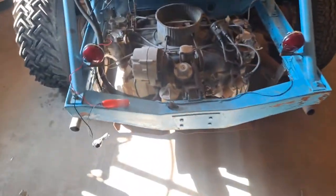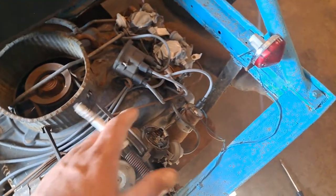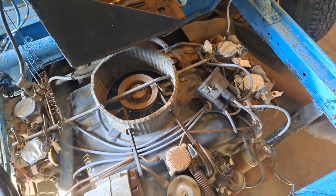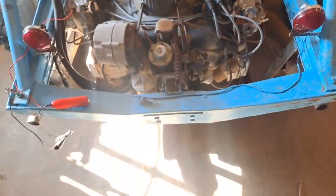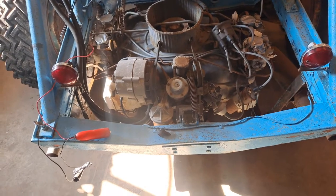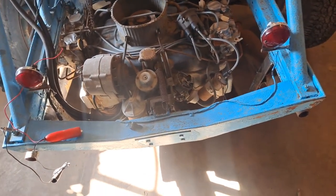Messed around with it a little bit, put new plugs and wires on it. They didn't have a cap or anything in stock for it — went to O'Reilly's, AutoZone, Advanced Auto, all of them. None of them had it, so I ordered it and it finally came in.